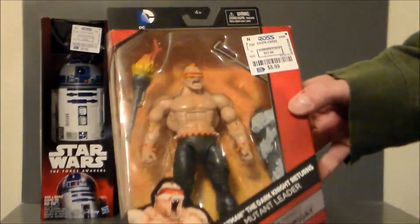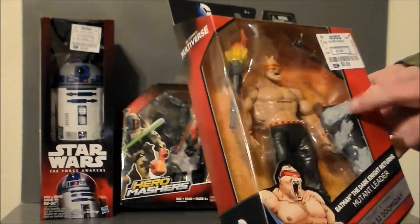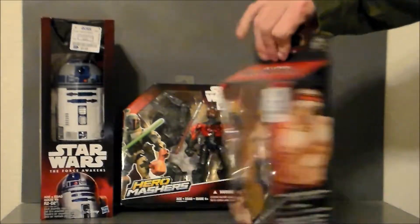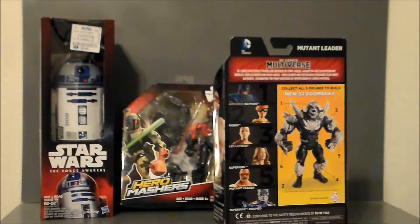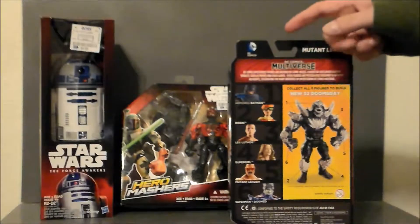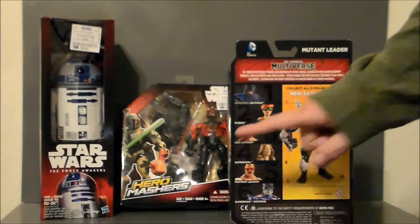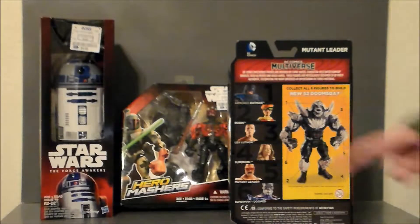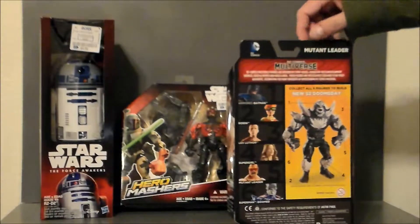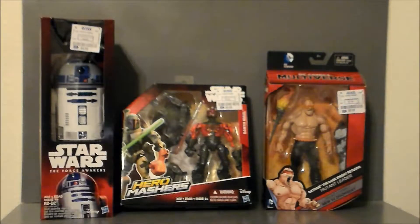And then I found this DC Multiverse Mutant Leader. I really don't have any interest in him — I really just wanted it for the Collect and Connect Doomsday piece. But it will round out my Dark Knight collection from Mattel DC Multiverse, and that's half of the figures I need. Now I just need a Supergirl, which I can get at Walmart for like $16, and Lex Luthor will be the last one I need — I can get him online anywhere from $10 to $15, so he's not too terribly difficult to find. I almost picked this up at Walgreens one day for $20, but at $8.99 it's a lot better price.